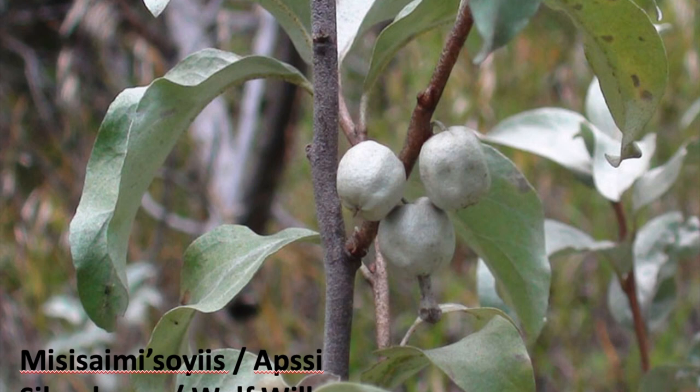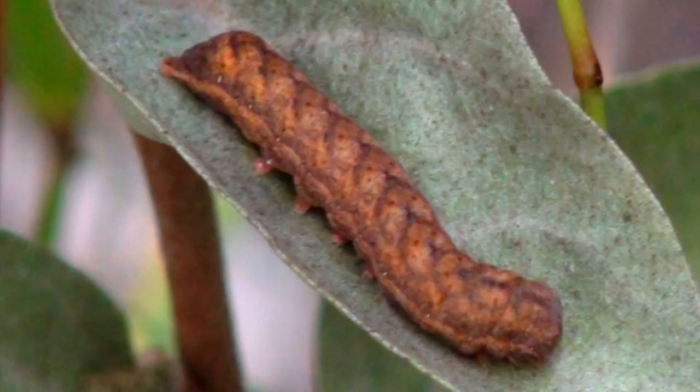We have more winter berries than summer berries, to tell you the truth. One of the really coolest caterpillars I've ever found eats off the leaves of Mississami — the wolf willow. It looks like a braid of leather. I'm not sure what moth or butterfly this becomes, but it's quite beautiful. I see it here and there on these plants; I've never tried to capture it and grow it, which would be the easiest technique for learning what it becomes.